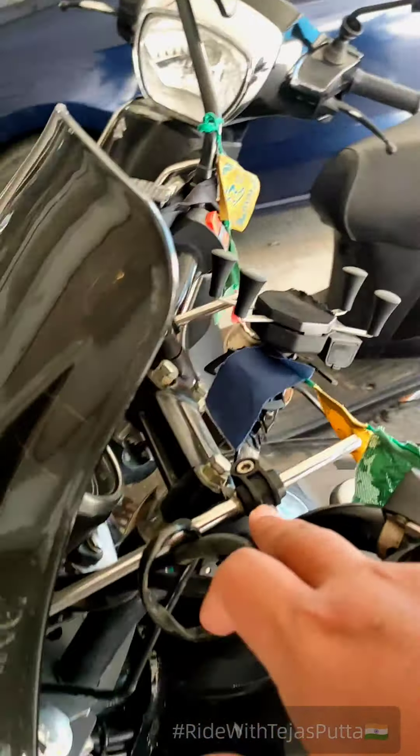I forgot one more thing — a mobile charger. I feel it's quite common with bikes but this one has a charging slot. I use my SJ6 action camera for recording all my rides, so I can record on the go whenever I ride.